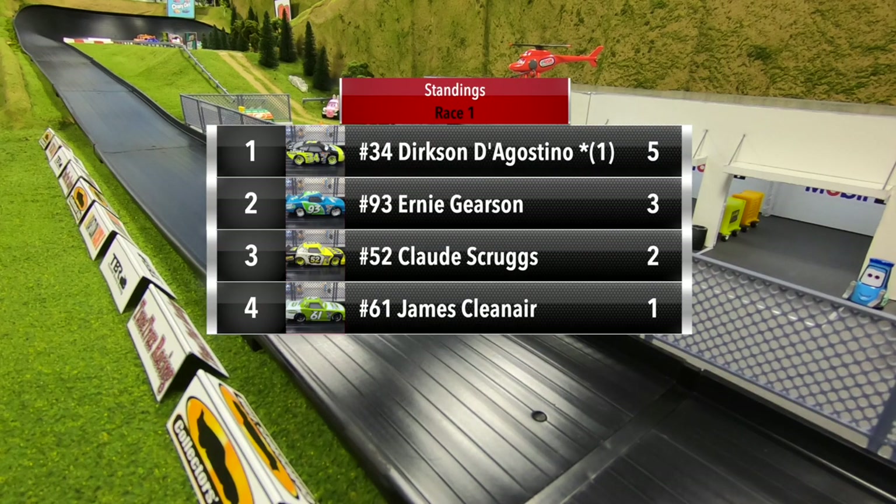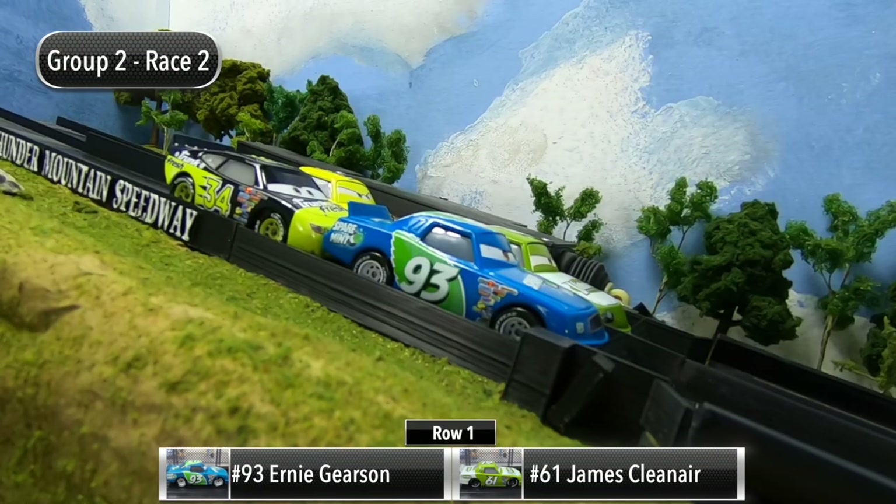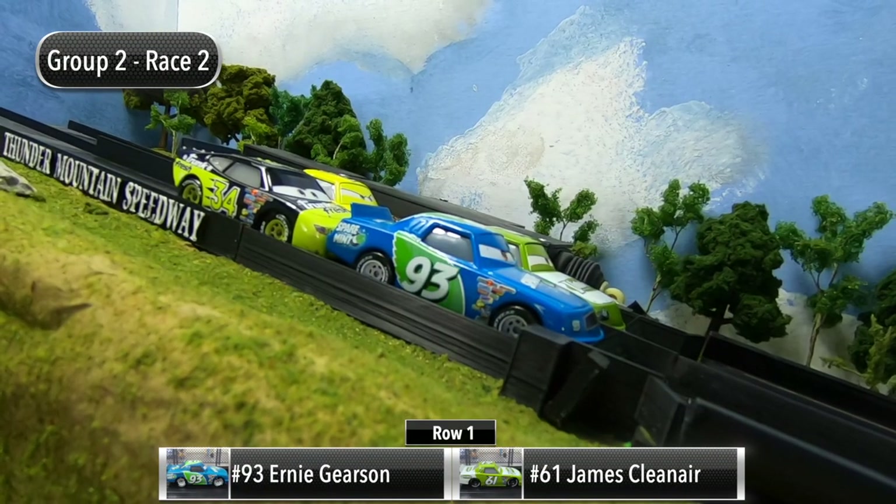Great start for Dirksen D'Agostino — he will lead with five points. Ernie Gerson picks up three, Scruggs picks up two points, and then Clean Air with one. The drivers are set for race two.